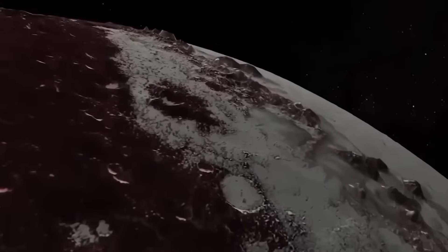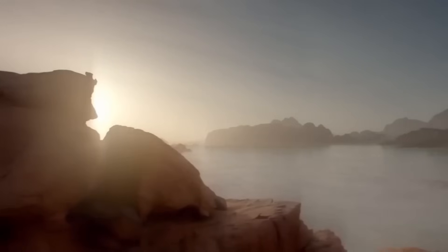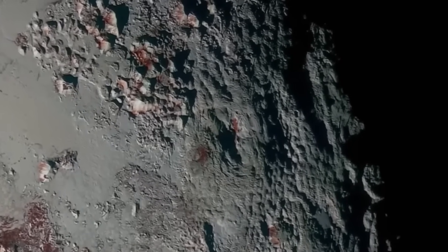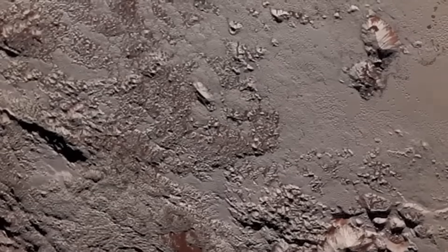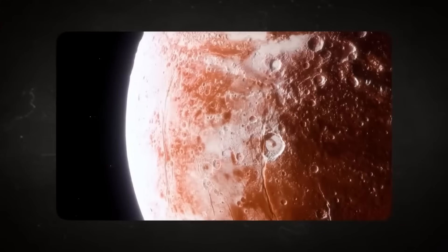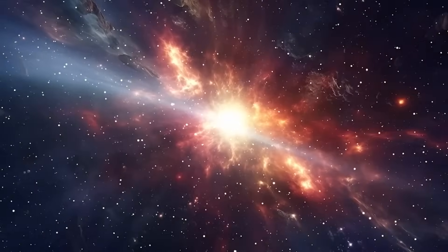Yet perhaps the most profound impact of this new image lies not in the scientific data, but in what it represents to humanity. Just a few decades ago, Pluto was a blurry, featureless dot in even our best telescopes — mysterious, distant, and largely unknowable. Now, with the incredible capabilities of the James Webb Space Telescope, we can see its icy plains, rugged mountains, and delicate atmosphere in astonishing detail. This isn't just progress in planetary science; it's a powerful testament to human curiosity and determination. Every breakthrough image, every set of data, is the result of decades of work by scientists, engineers, astronomers, and dreamers all reaching beyond what seemed possible.